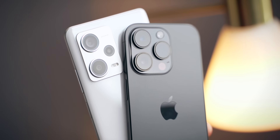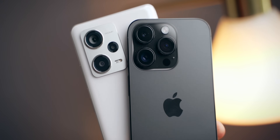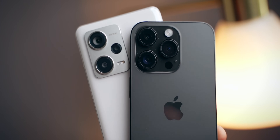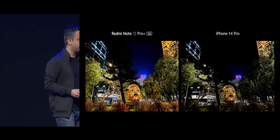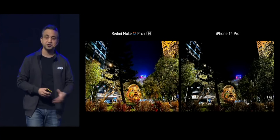We are only going to compare the main camera on these phones. Redmi Note 12 Pro Plus comes with a 200 megapixel main camera, which Xiaomi marketed a lot about. On the other hand, iPhone 14 Pro comes with a 48 megapixel main camera. The reason for this comparison is Xiaomi itself — during the launch of Redmi Note 12 Pro Plus 5G, they compared the 200 megapixel main camera to the iPhone 14 Pro's main camera.